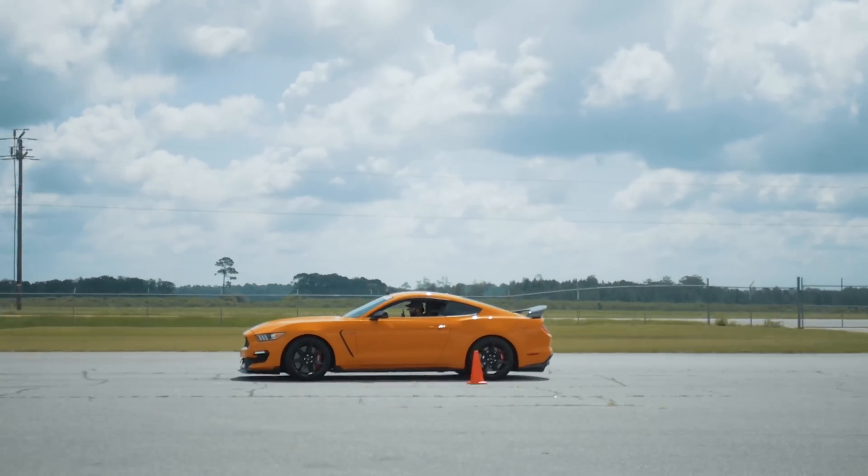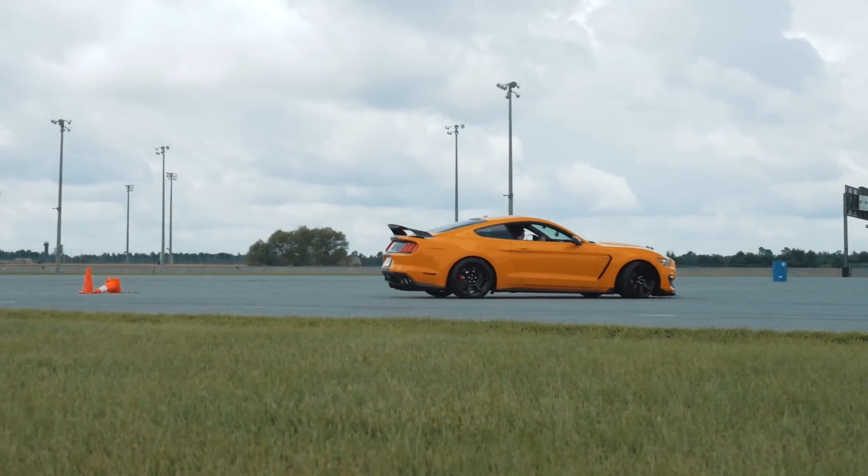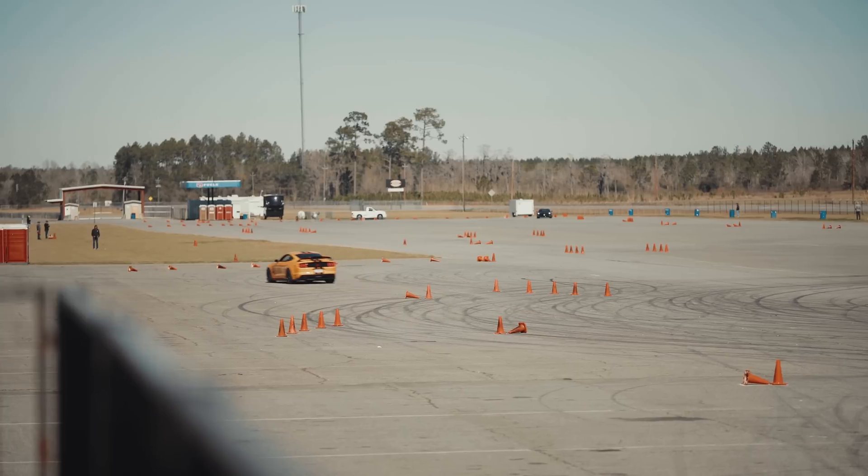Here at Steeda, we've been fortunate enough to have a ton of seat time behind the regular GT350 and the GT350R, and I can't tell you enough how much of a pleasure it is to drive — whether it's on the street, autocross, or on the track, it feels awesome. It's just a testament to what the Ford Performance engineers were able to do with the S550 platform all the way back in 2014-2015 as they were developing that car.